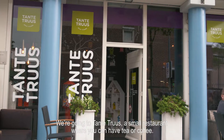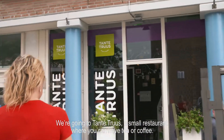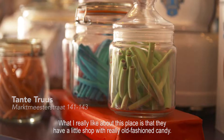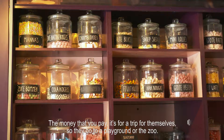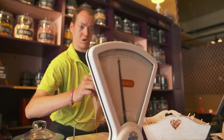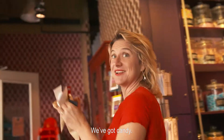We're going to Tante Truus, a small restaurant where you can have tea or coffee. What I really like about this place is they have a little shop with really old-fashioned candy. The money that you pay is for a trip for themselves — so they go to a playground or the zoo. I think it's special. We've got candy!